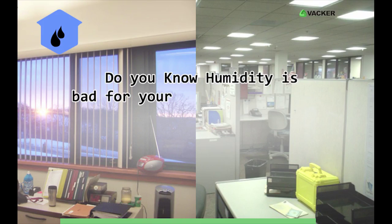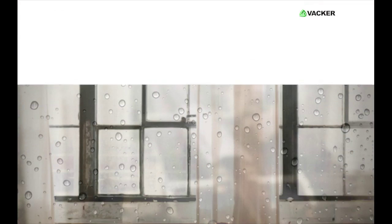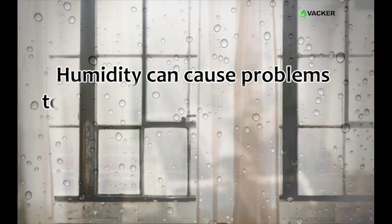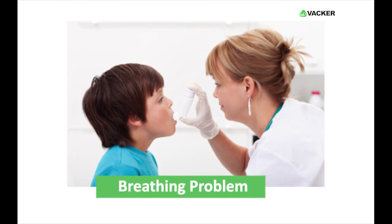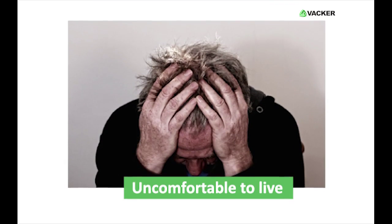Do you know humidity is bad for your home and offices? Humidity can cause problems to your lives more than you expect. It significantly affects breathing and makes a person uncomfortable to live.